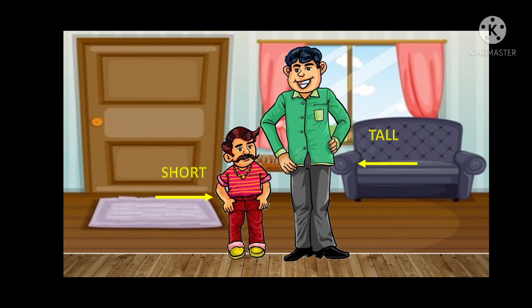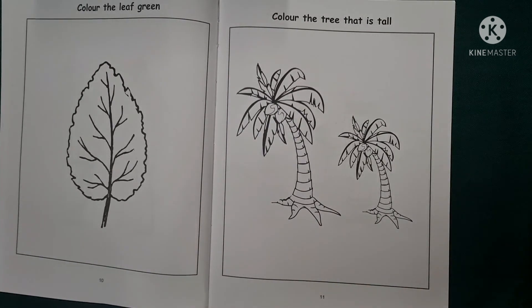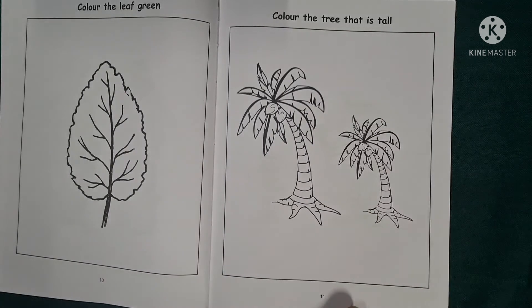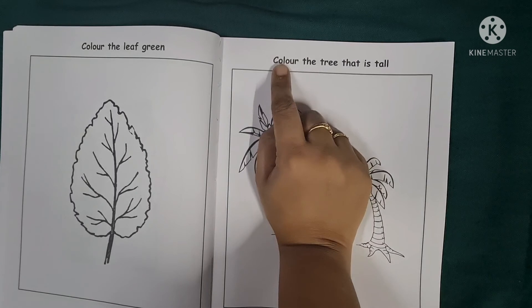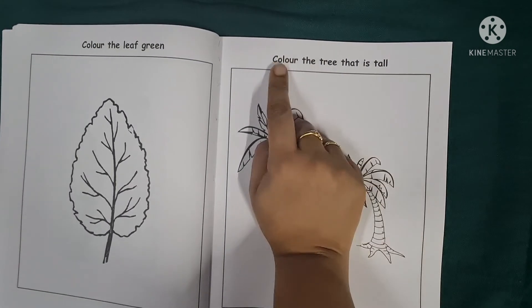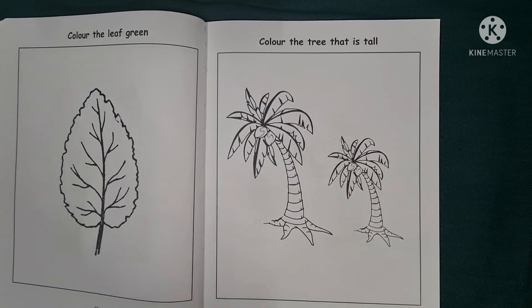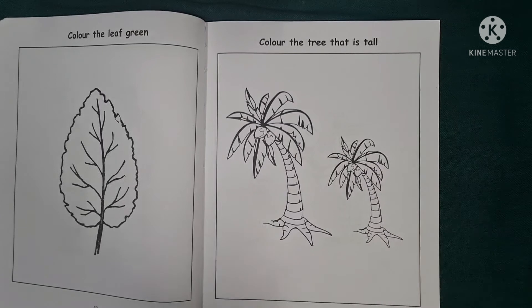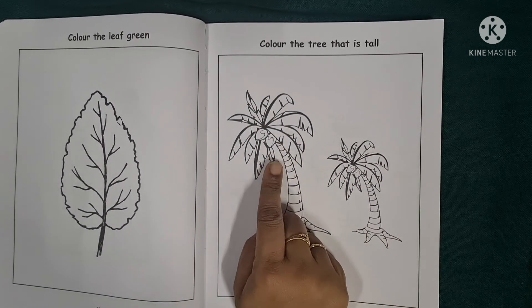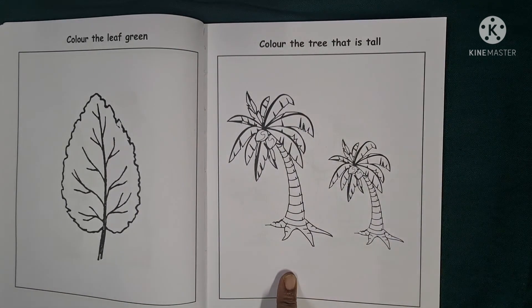Children, we will now do our activity in the maths book. We have seen in the video the objects which are tall and short. Now we would be doing the activity in our maths book. We will open our books to page number 11 — parents, please help them open the books. The activity says: colour the tree that is tall. We have two trees here — identify the tree which is taller. Compare the size — which one is tall? Yes, it is the first tree which is tall, so we will colour that tree.